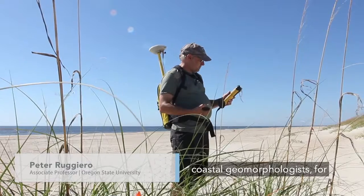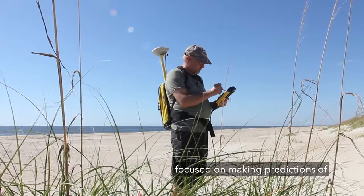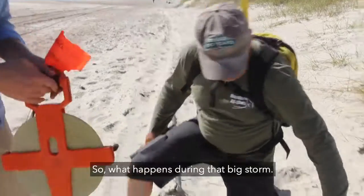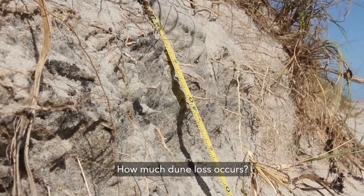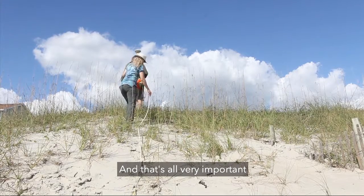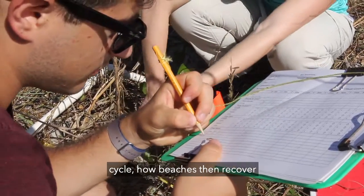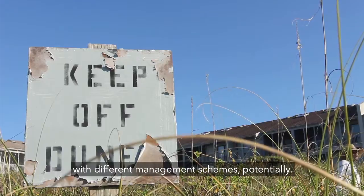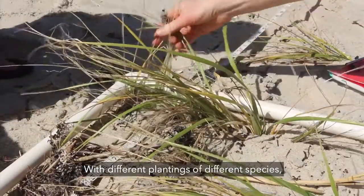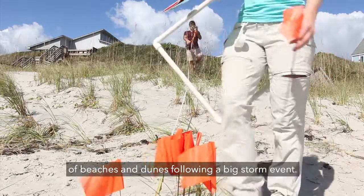Coastal engineers and coastal geomorphologists for years have spent the majority of their time focused on making predictions of the erosion event — so what happens during that big storm, how high does the water level get, how much dune loss occurs. That's all very important for understanding the hazard. But you also need to know the other side of the cycle: how beaches then recover with different management schemes, with different plantings of different species, and how that might impact the recovery of beaches and dunes following a big storm event.